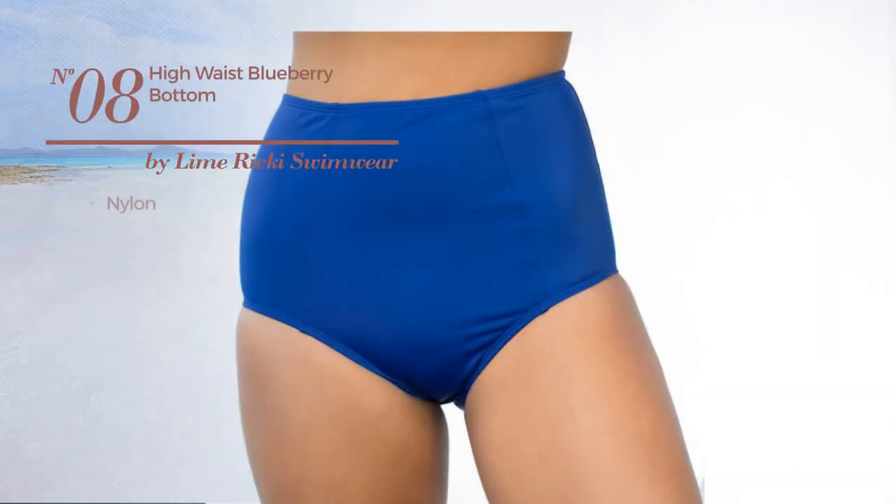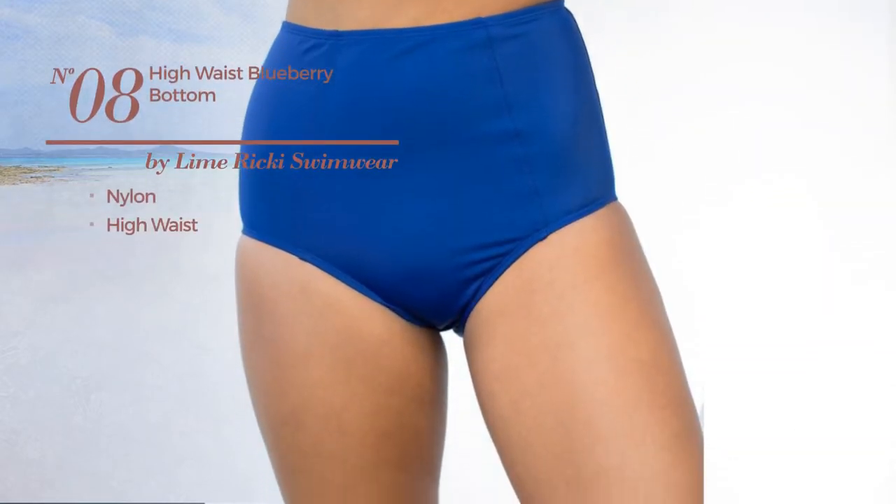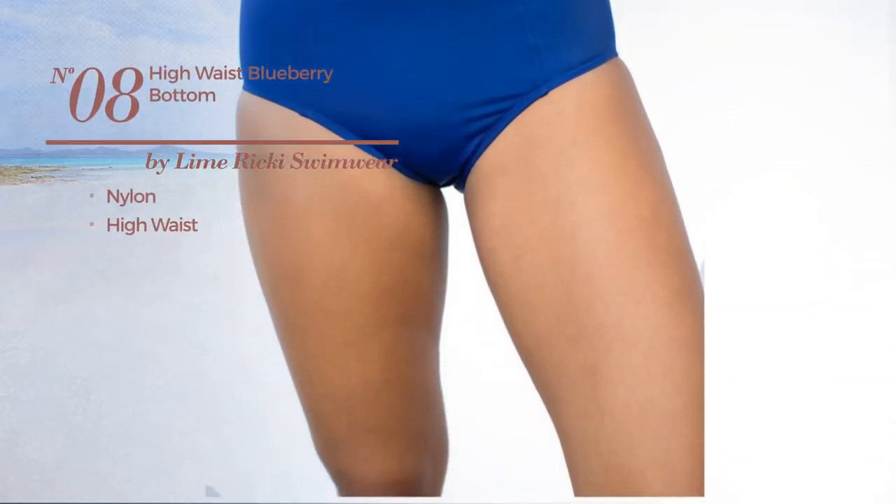Number 8, made of nylon, with a high waist. Available uniquely in blue color.